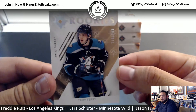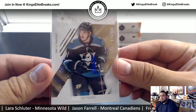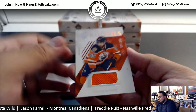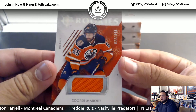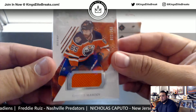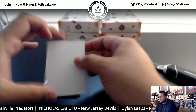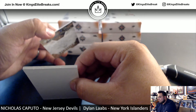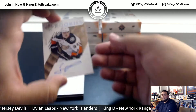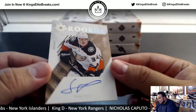Alright, we got Troy Terry to 299 for the Ducks. We got Cooper Marodi to 399, Ultimate Rookies for the Oilers. And to 299 Sam Steele.